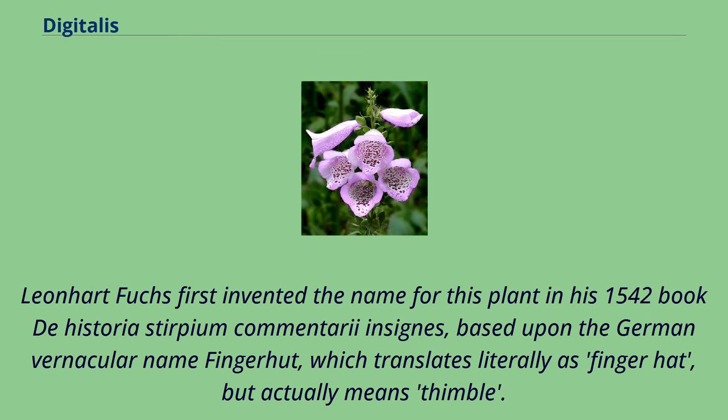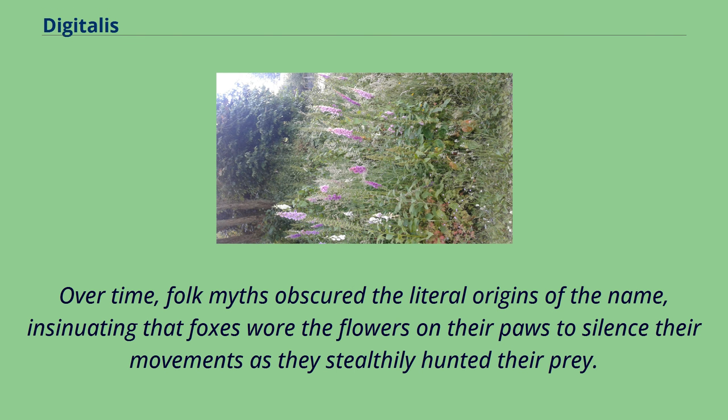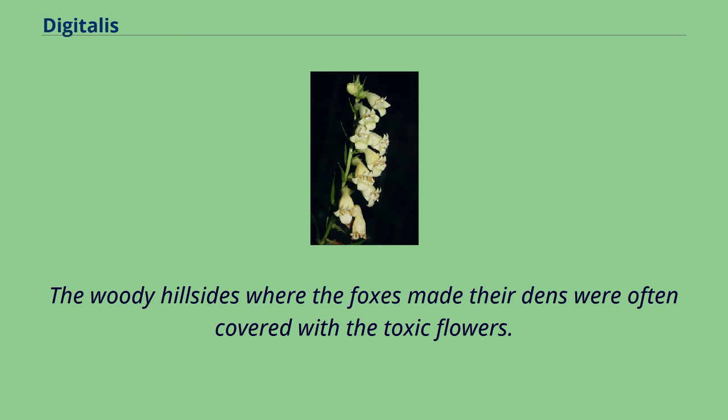Leonhard Fuchs first coined the name for this plant in his 1542 book De Historia Stirpium Commentarii Insignes, based upon the German vernacular name Fingerhut, which translates literally as finger hat, but actually means thimble. The name is recorded in Old English as fox's glove or fox's glofa. Over time, folk myths obscured the literal origins of the name, insinuating that foxes wore the flowers on their paws to silence their movements as they stealthily hunted their prey.